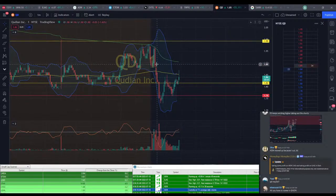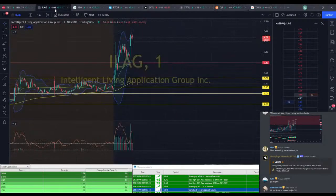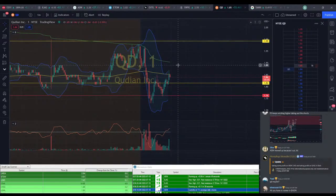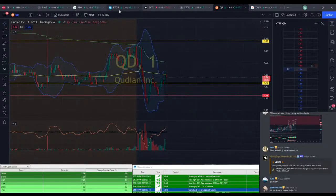All I have is a runner in ADN, a small amount in ILEG left, and then a little bit of QD. Nothing fantastic though.